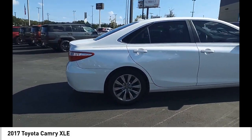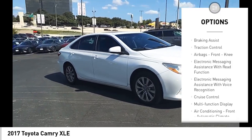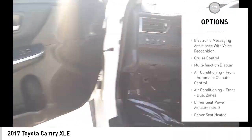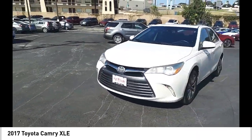Here are some of this vehicle's great options: power windows with safety reverse, stability control, power brakes, braking assist, traction control, airbags, front knee airbag, electronic messaging assistance with read function, electronic messaging assistance with voice recognition, cruise control, and multifunction display.